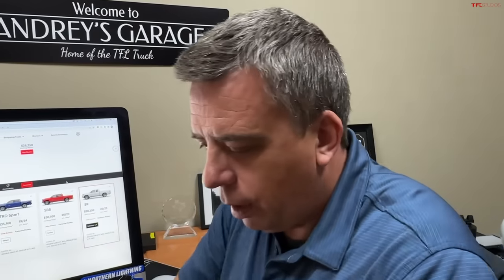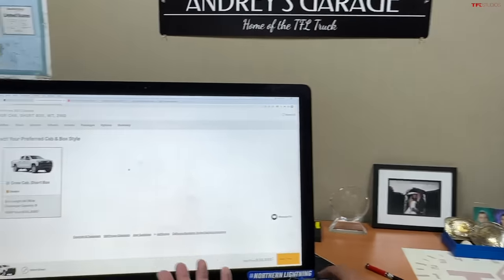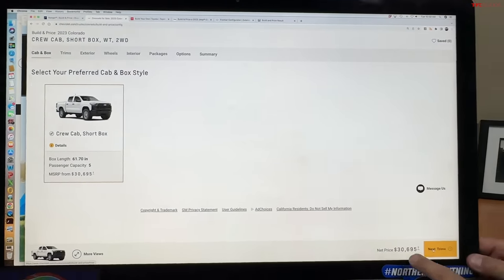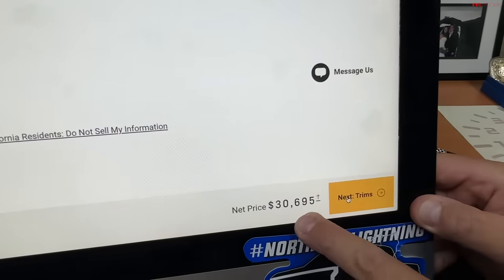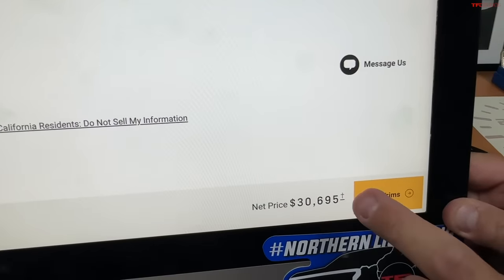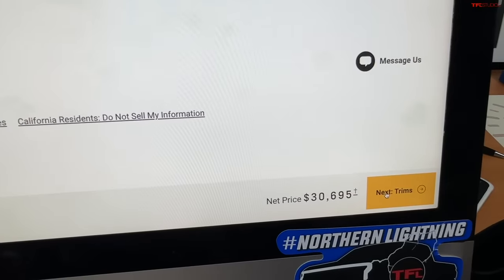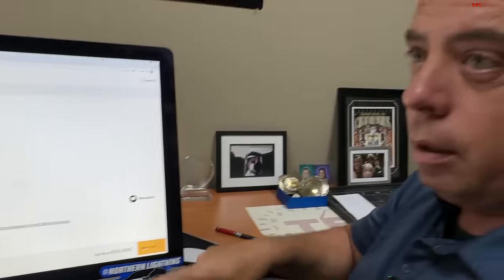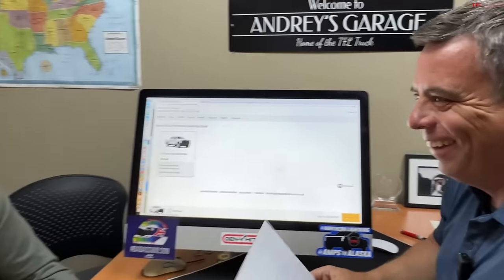The Colorado is new — a new generation — and the new Colorado starts at $30,695. We have to give credit to General Motors: on their configurator, it's very clear the net price includes destination. That's the way it should be done — destination should be part of the MSRP. It shouldn't be a surprise at the dealership. By the way, this Colorado price does not include cruise control — a painful point for Andre.